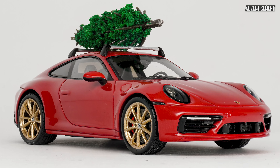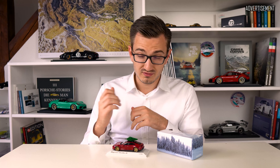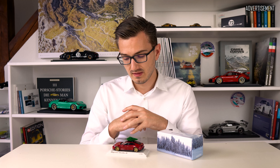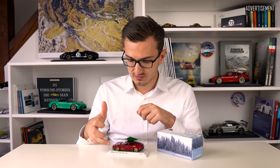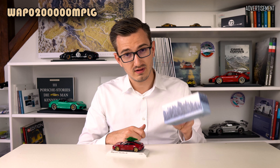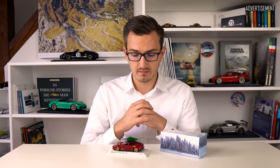They've done it again for the year 2020, after last year where they did a 992 Carrera 4S also in red with a Christmas tree on top. This one was already great, but this time I think it's even better. They've done it with a Taycan Turbo S, carmine red color, golden wheels, Christmas tree on top, lovely box, and it's a bit less expensive now — 59 euros, made by Minichamps, limited to 500 pieces. I really like the Taycan and this is why I think I like this one even more.